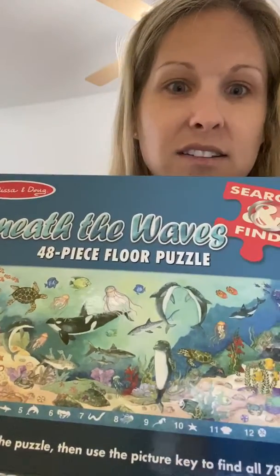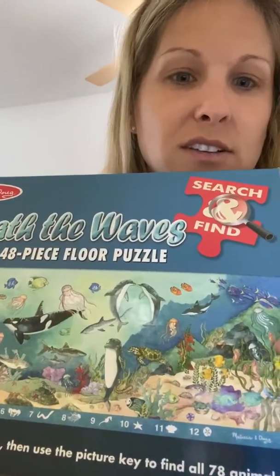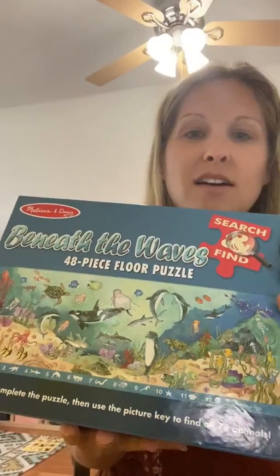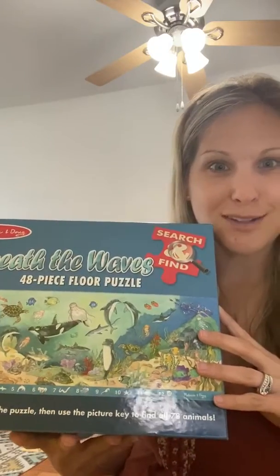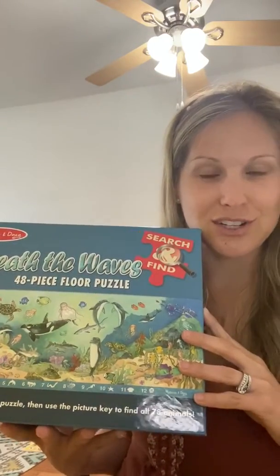And next week we're going to continue learning about more of the animals that you see right here on my puzzle box. I'm going to have my daughter Brooke work on this puzzle and I can't wait to show it to you when she's finished.